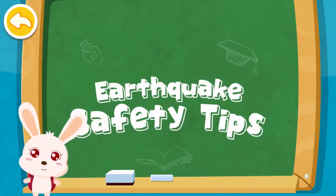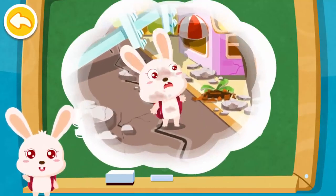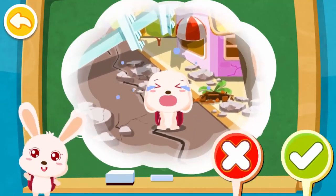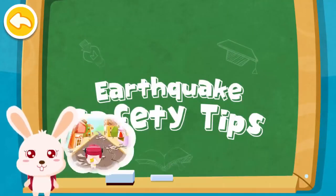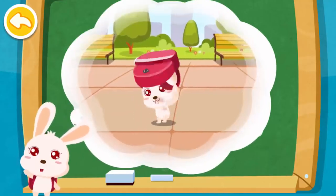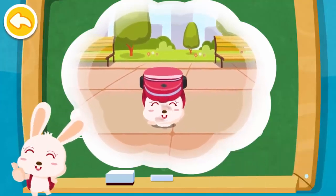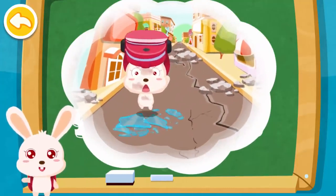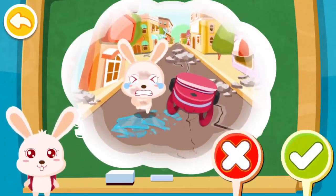Quiz: During an earthquake, I just cried and didn't run away — is that correct? That's right. When I was on the street and an earthquake struck, I ran toward an open area — is that correct? Good choice. I stepped on the broken glass when I ran — is that correct? Congratulations, you aced it.